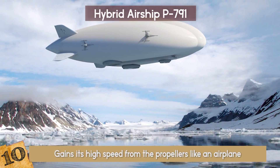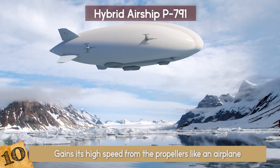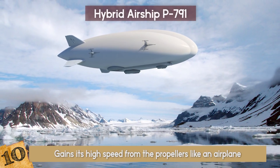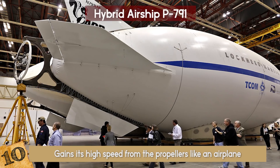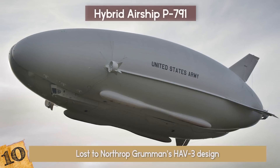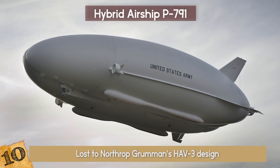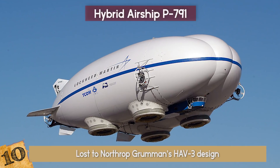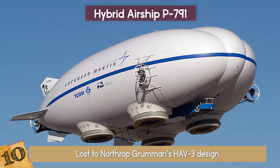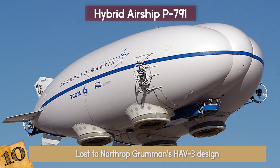It gains high speed from propellers like an airplane and can stay afloat maintaining its altitude for about two weeks, as if it were a balloon. It was first designed as part of the US Army's long-endurance multi-intelligence vehicle program, but lost to Northrop Grumman's HAV-3 design. It was then modified for civil use and aircraft production, and has been made for science, public utility, or to showcase capability.